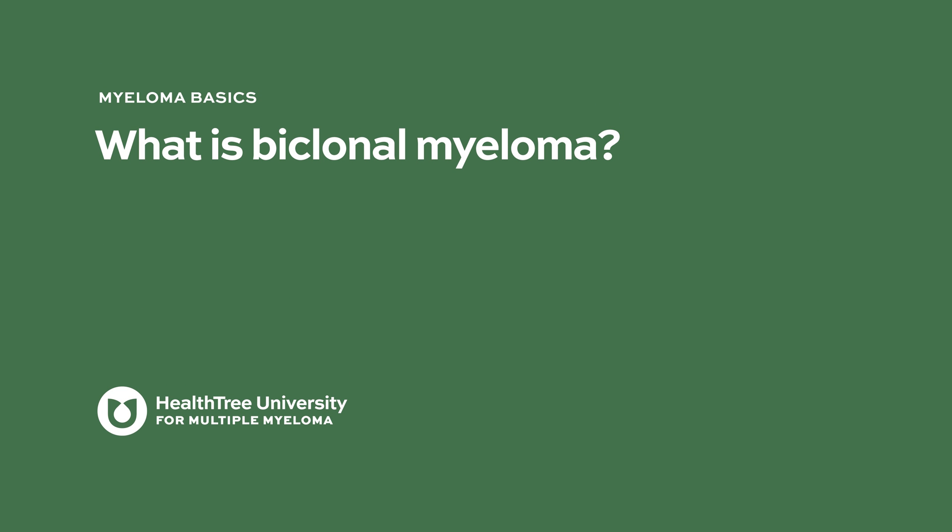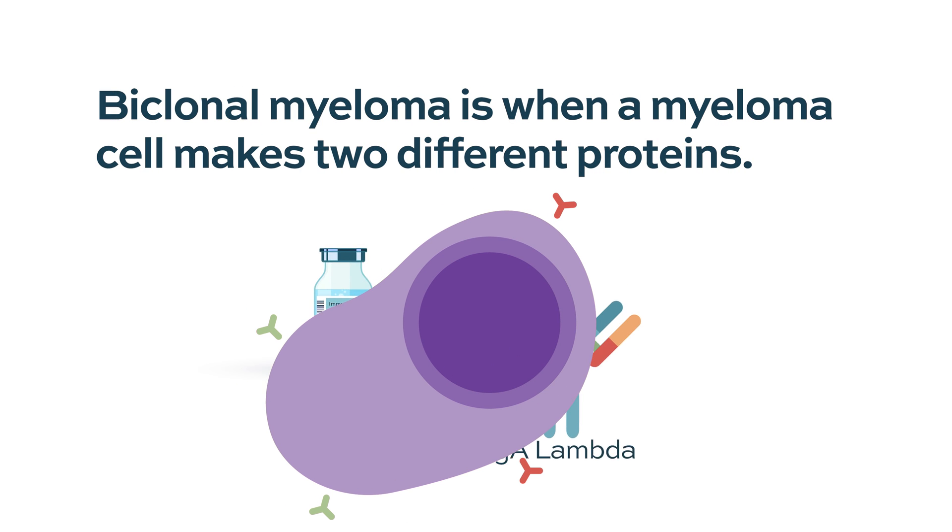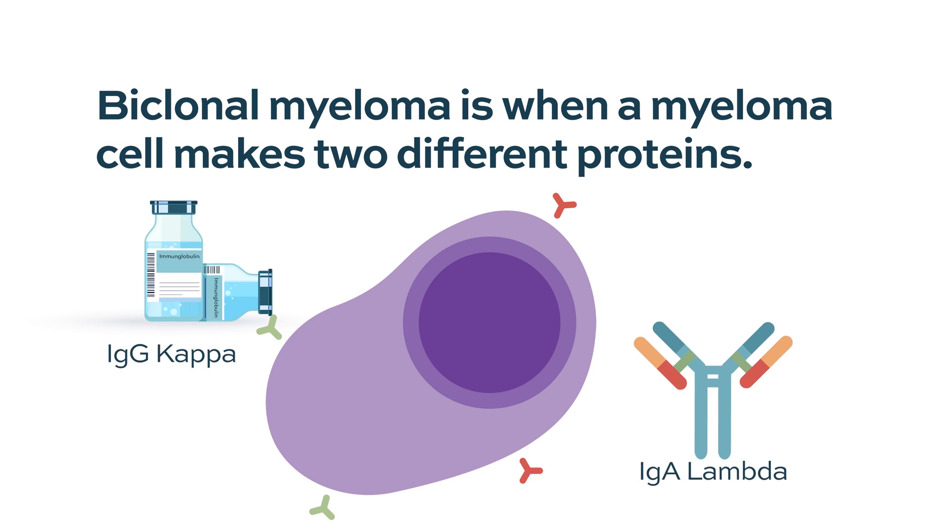Biclonal myeloma is when a myeloma cell can make two different types of proteins.